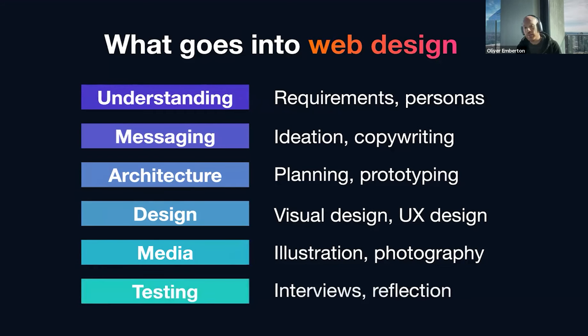And then lastly, we have testing. Testing involves things like running it on real users — actually taking your prototypes, potentially your low fidelity prototypes and wireframes, and running them in front of real people and saying, 'Can you make sense of this?' Then interpreting all of that and turning it into useful insights that can improve the quality of your website.